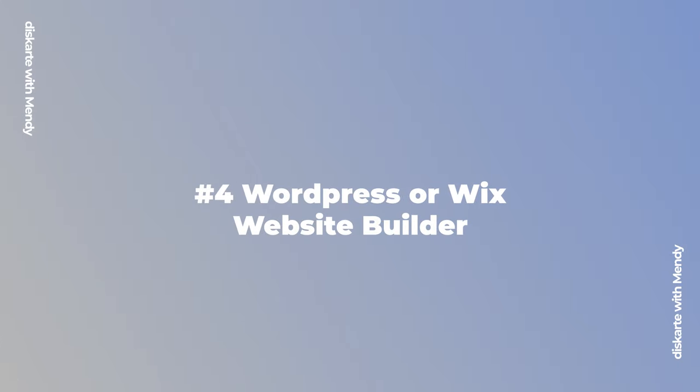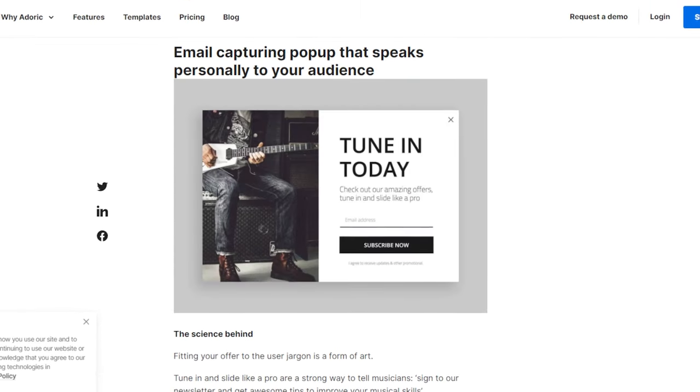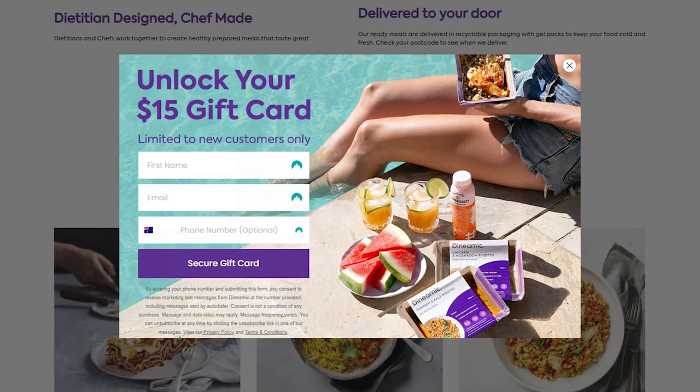Next up is WordPress or Wix — whatever you're comfortable using — but what's important is that you have a website. Not a lot of local entrepreneurs have a website due to fear of it being difficult to make, difficult to use, or expensive. But in oversaturated marketplaces like Lazada, Shopee, and Facebook Marketplace, there is so much competition. What will set you apart? What can you do to gain validation that you are a serious business and make potential customers trust you more? Amongst the many upsides of having a business website, the biggest benefit for me is that anyone who goes to your website — you can ask for their details. If they give you their details, they're very interested in your product, and you can keep them updated with new products, promos, and discounts.